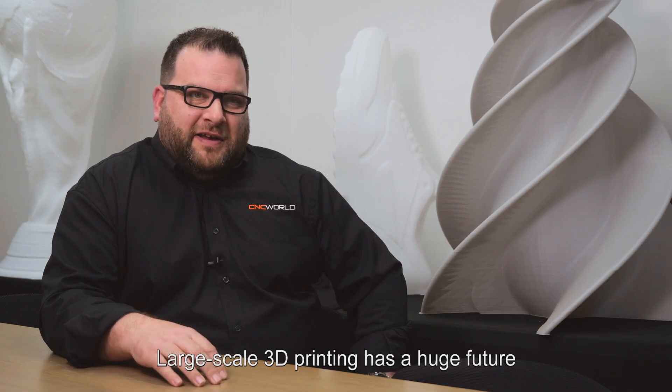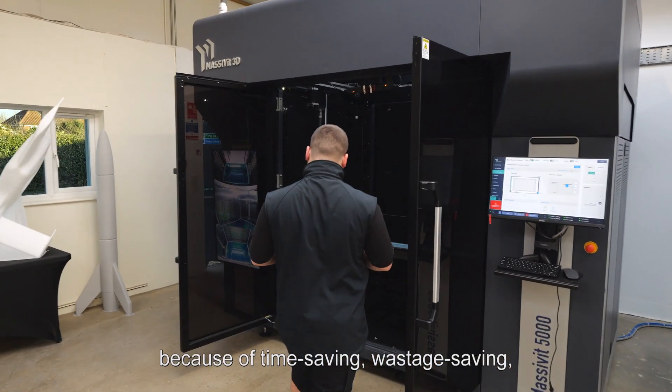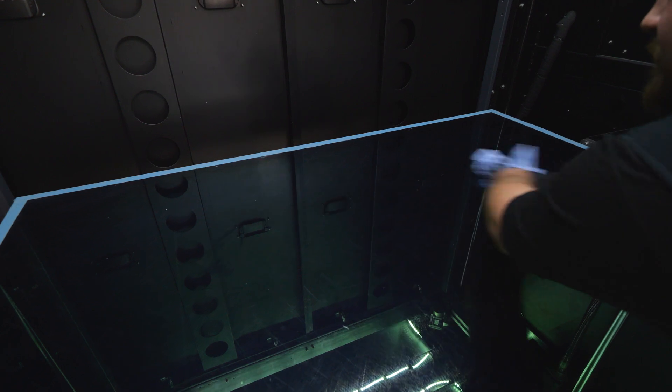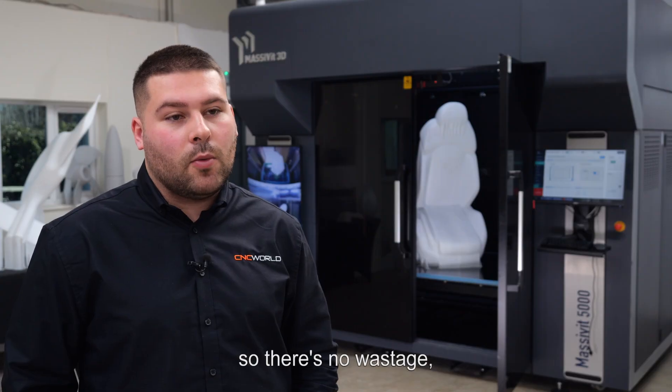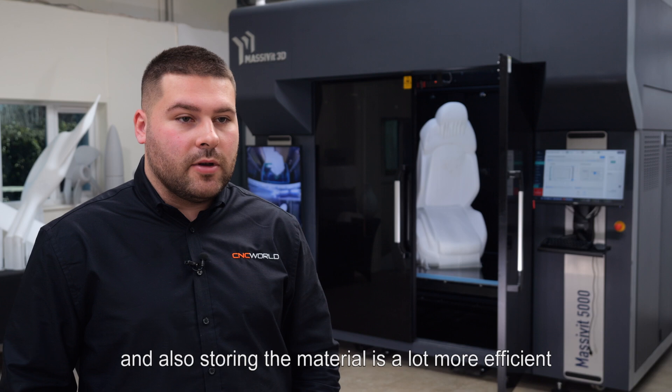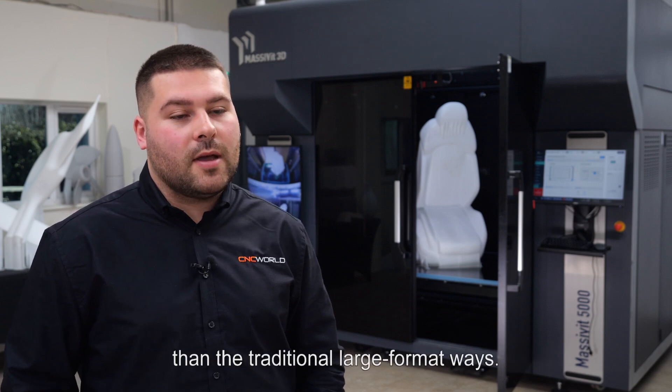Large-scale 3D printing has a huge future because of time saving, wastage saving and material saving. You only use what you need, so there's no wastage, and storing the material is a lot more efficient than the traditional large format ways.